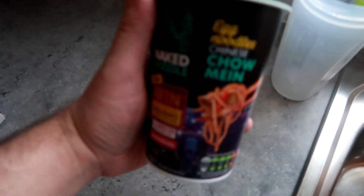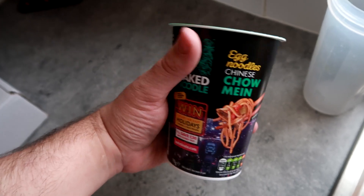Here we go. I'm now up and dressed and I need to do a bit of chore work, so I need to change the bed sheets or something. Right, that's the bed sheet on, done. And that's what I'm going to have for my lunch - the naked noodle chow mein dish.